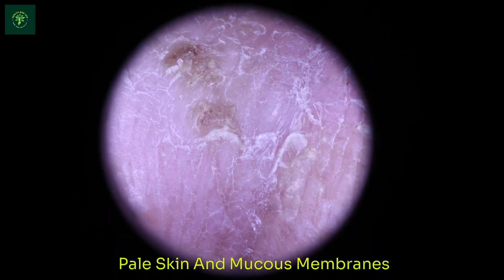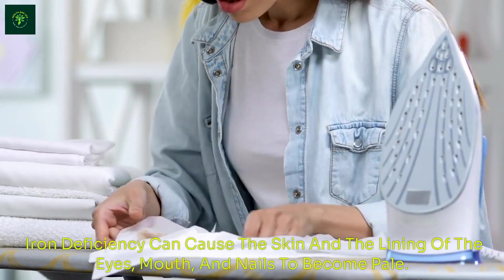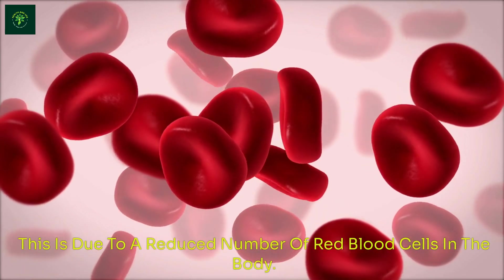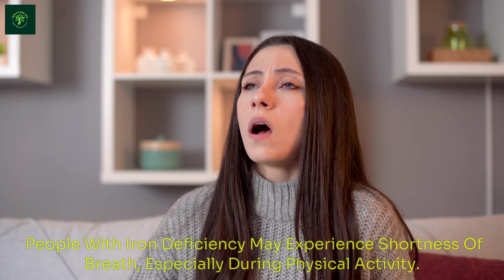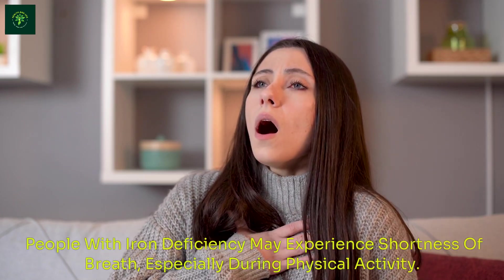Pale Skin and Mucus Membranes: Iron deficiency can cause the skin and the lining of the eyes, mouth, and nails to become pale, due to a reduced number of red blood cells in the body. Shortness of Breath: People with iron deficiency may experience shortness of breath, especially during physical activity.